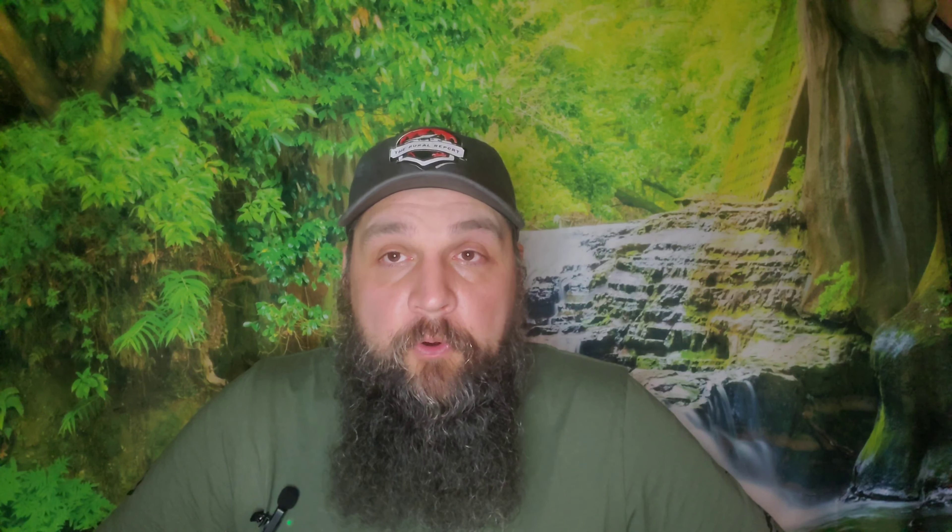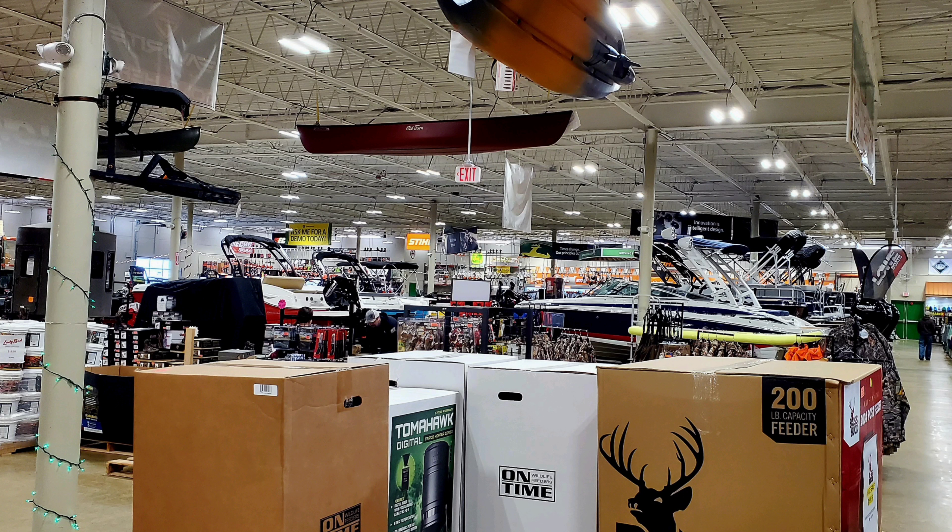There is a store down there called Bridgeport, and they are a mix between Tractor Supply and Rural King — they sell a little bit of everything. When you walk in, they have boats on the inside, ATVs, side-by-sides, they sell firearms, ammunition, knives, clothing, toys, all sorts of stuff. As my little one says, it's the man store. But there's a little bit of stuff in there for everybody.